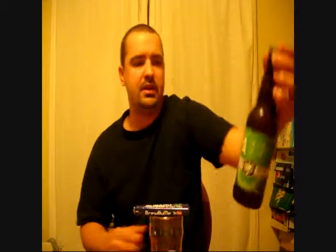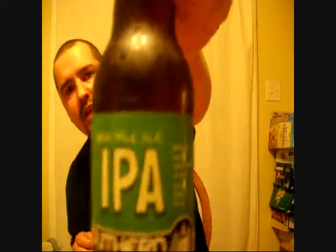Now this is one of the first beers that I've seen from New York State that actually has the ABV on it, and that's probably because this was bought in Canada.